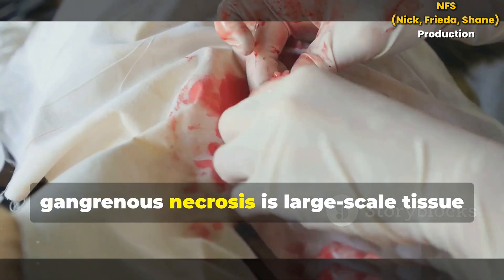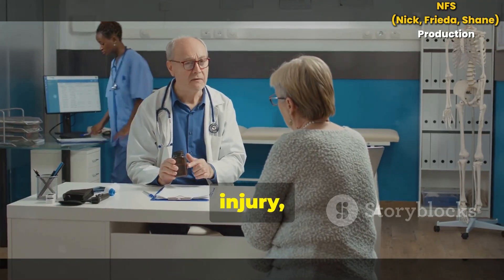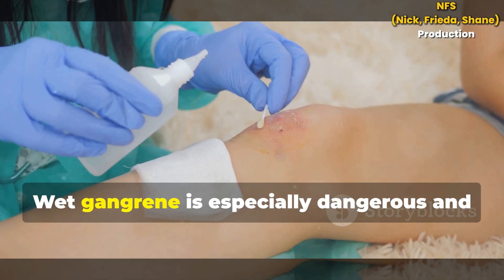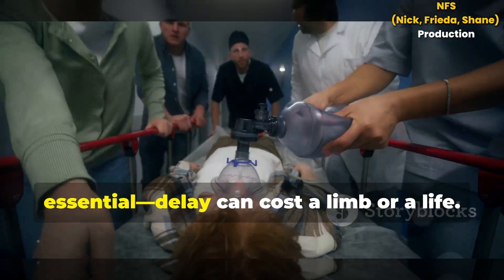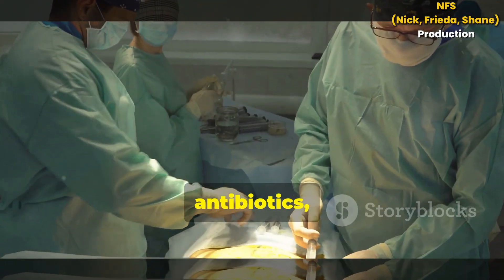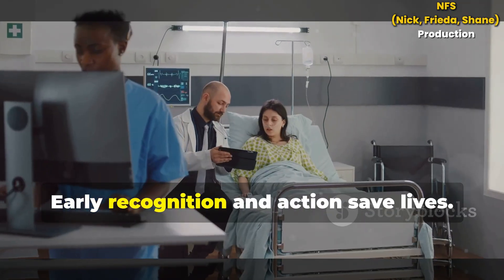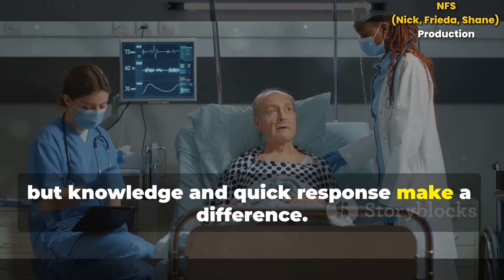To sum up, gangrenous necrosis is large-scale tissue death from lost blood supply. It's caused by poor circulation, injury, diabetes or infection. Watch for black skin, numbness, swelling and foul-smelling sores. Wet gangrene is especially dangerous and spreads fast. Immediate medical attention is essential — delay can cost a limb or a life. Treatment involves removing dead tissue, antibiotics and restoring blood flow. Prevention is best: manage your health, check your feet and treat injuries promptly. Early recognition and action save lives. Gangrenous necrosis is serious, but knowledge and quick response make a difference.